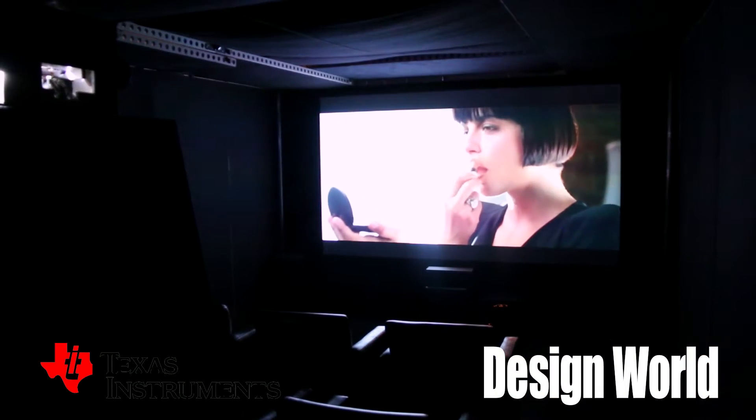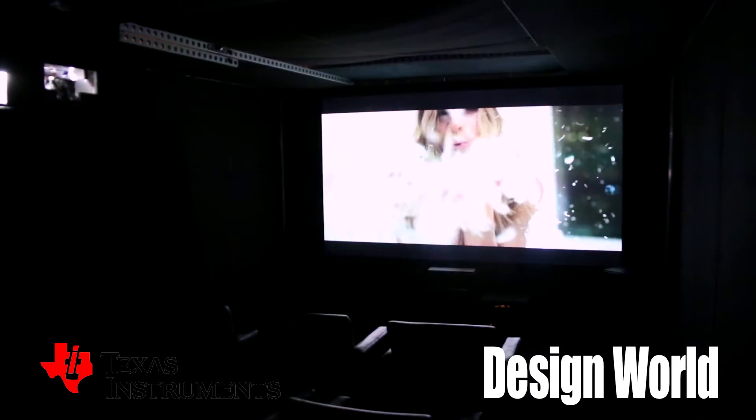I think the people who know about DLP equate it with projection TV and projection images, but that's not what they use it for here. Tell us a little bit about how DLP actually works to get us started.